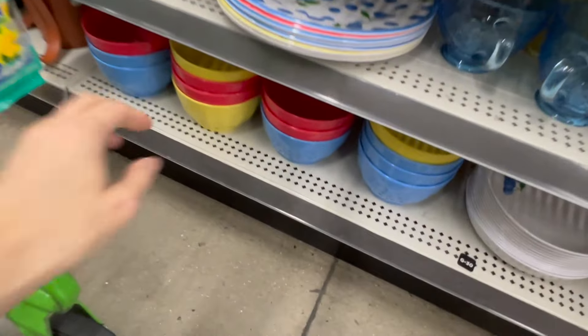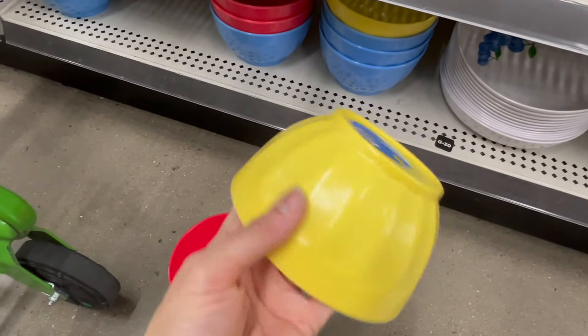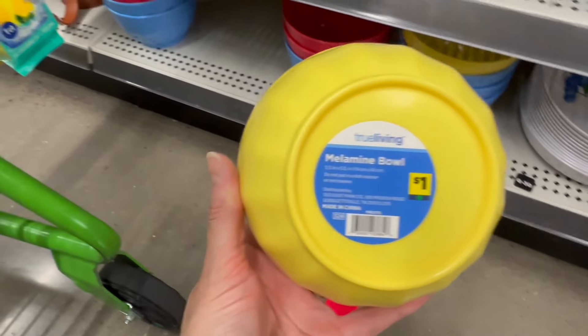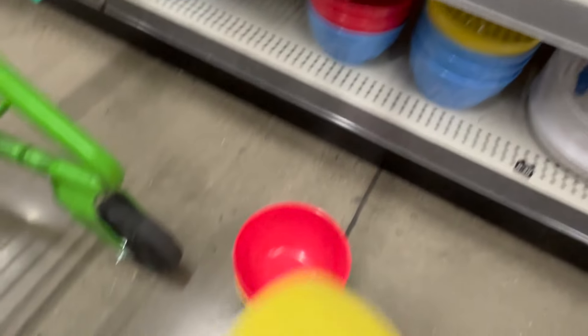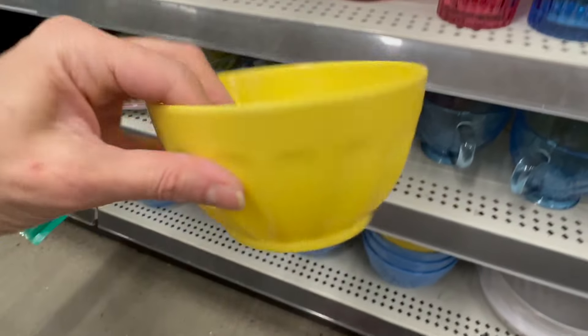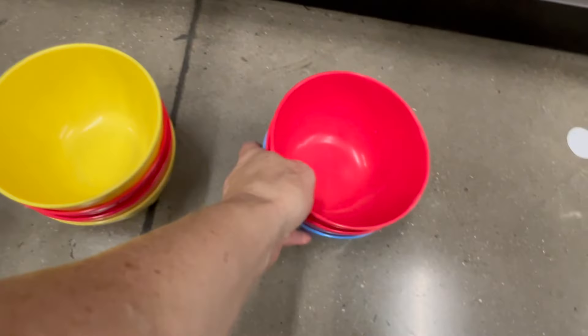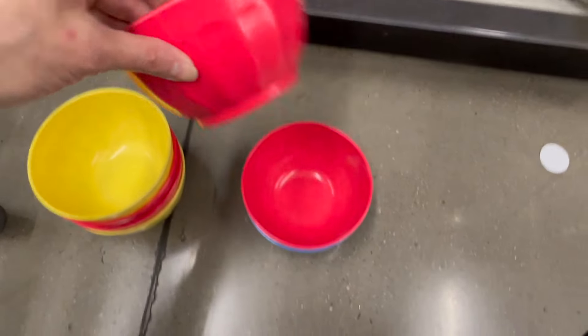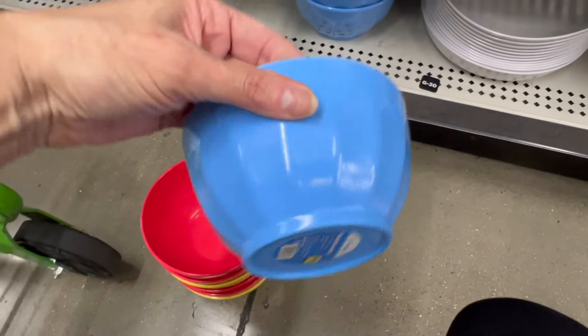These are a dollar each — really cute, and I really like the little latch on the bottles. There's something satisfying about that. Lemons at three dollars for the little salt and pepper shakers — too cute. These are a dollar each, little melamine bowls in yellow, blue, and red. I really like the little shape and size — adorable, and they feel really nice. I love this blue!